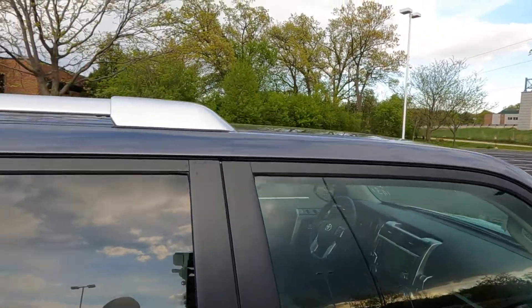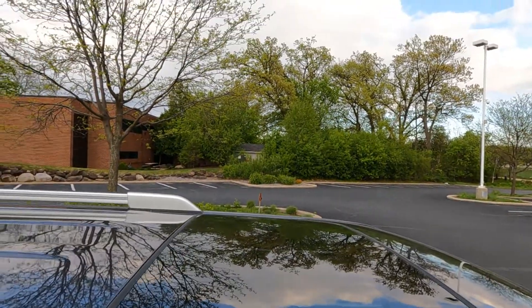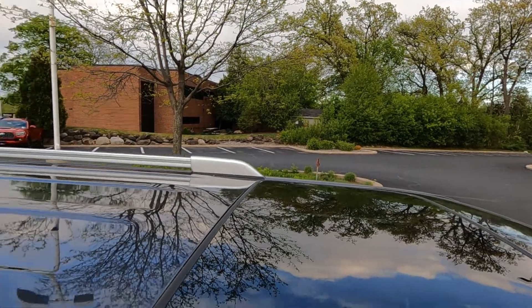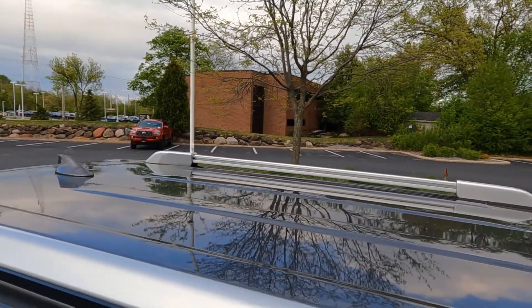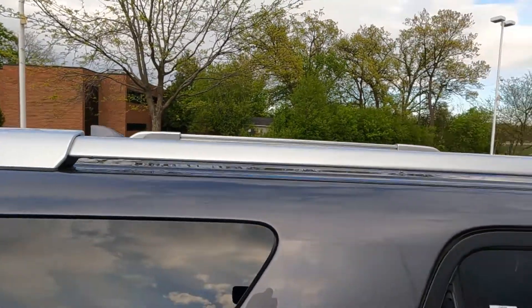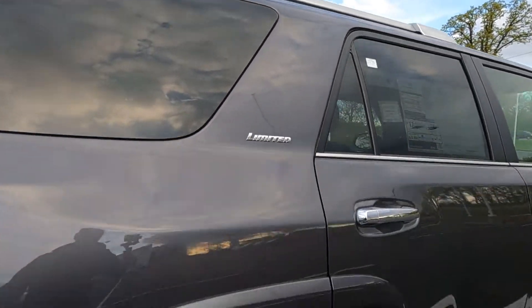Standard on the Limited is your factory power sliding moonroof, along with an aluminum-style roof rail system — also standard.